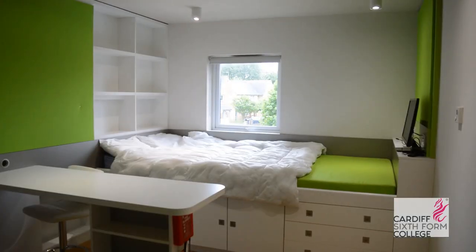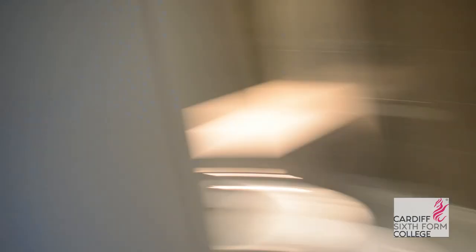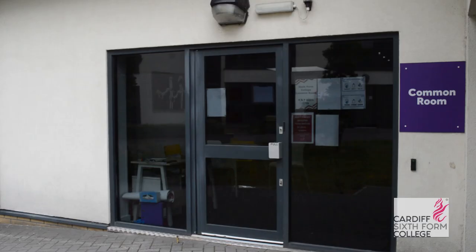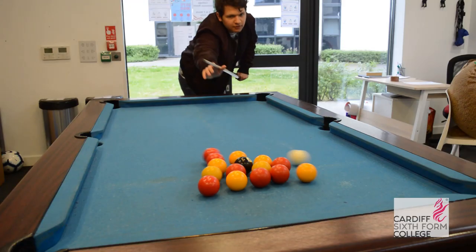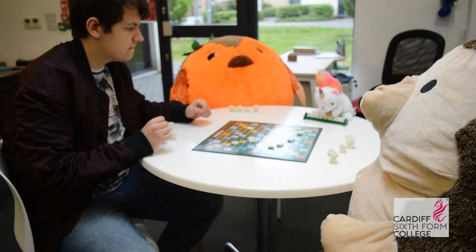Secondly we have our studio rooms. This has your bed, your desk, your storage and your kitchen area all in the same room, as well as your own ensuite bathroom. In Liberty Gardens the common room is in a separate building, and students can use it to study, have a bit of fun and relax with their friends.